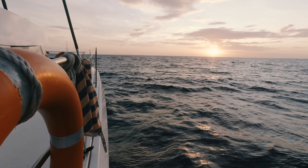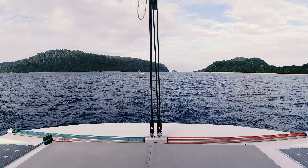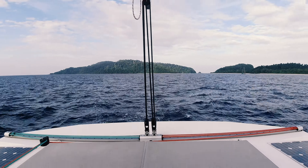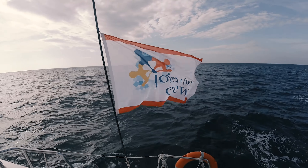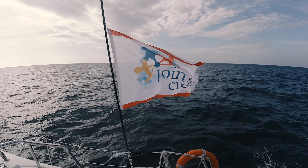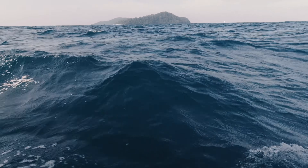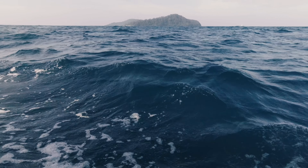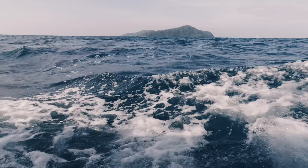The next morning we were again greeted by a beautiful sunrise and it was time to say goodbye to Korok. I thought it might be a good idea to get a shot close to sea level, so I went down into one of the cabins to take a shot out of one of the small windows. It might be a little risky to stick an expensive camera that is certainly not waterproof out of a window with waves coming in, but I simply had to get the shot.